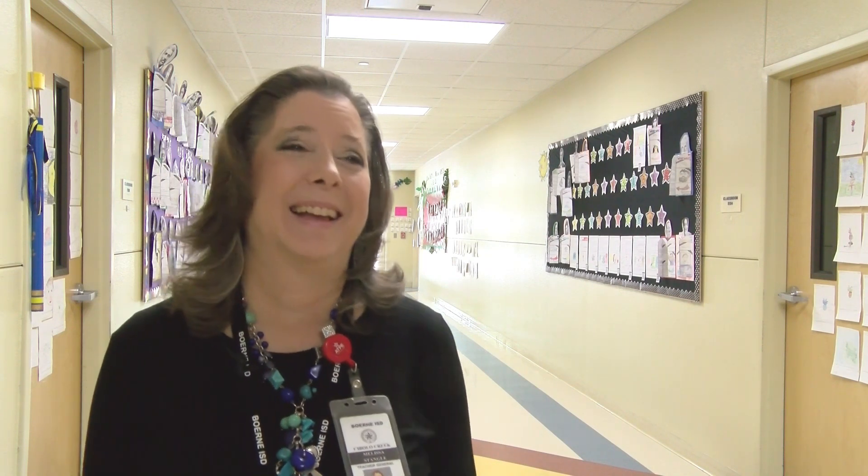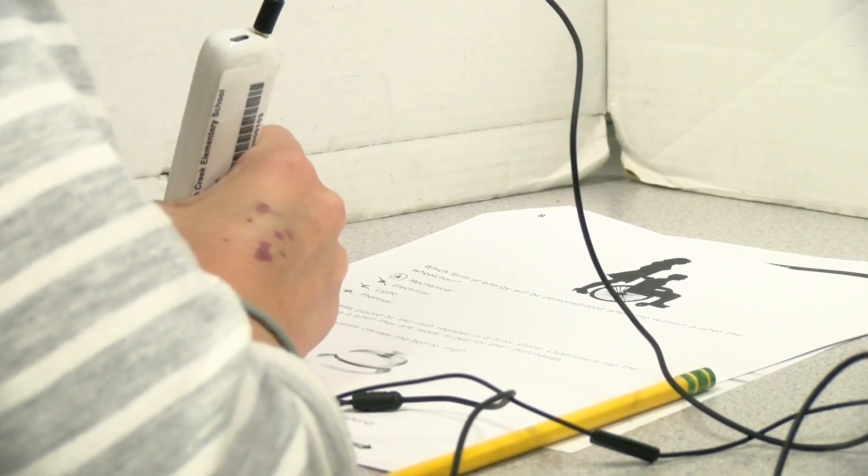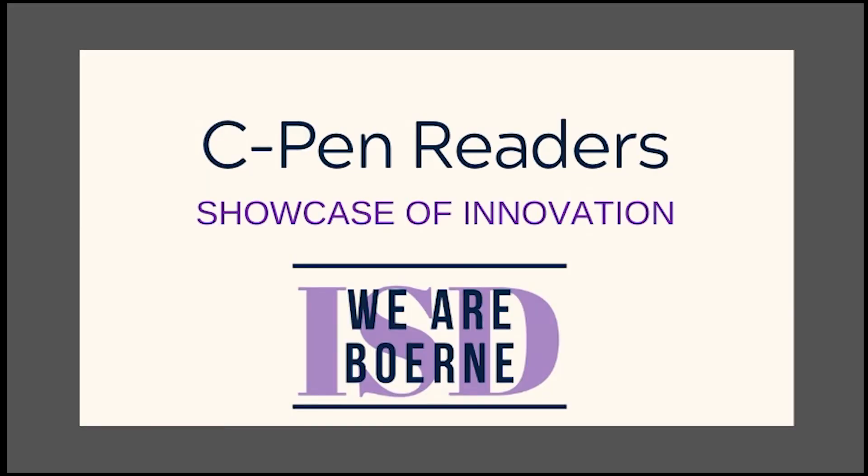I'm just really grateful to BEF, and I really wish we could get these in the hands of all of our dyslexic learners in the district. It's been a great tool and we appreciate it — we want more of them. Your showcase of innovation for November. I'm glad I have it. The C-Pen readers at Cibolo Creek.